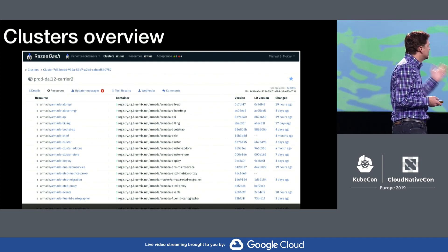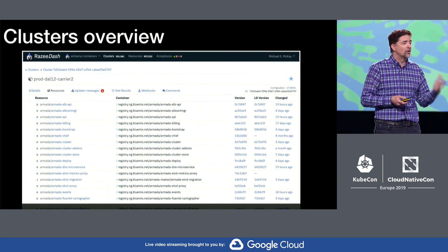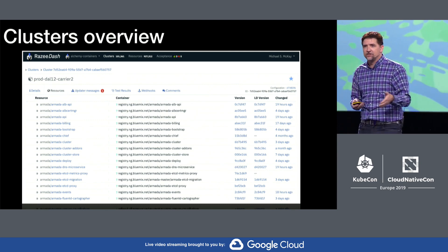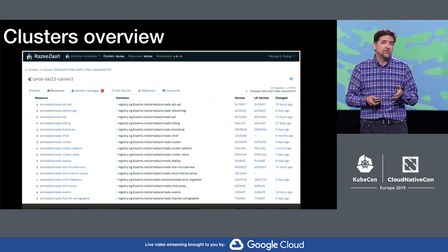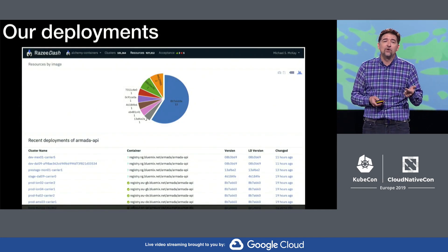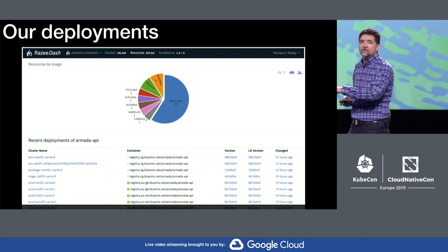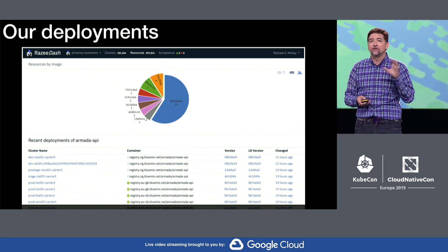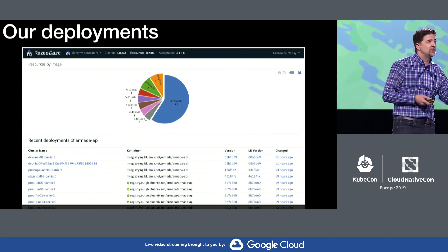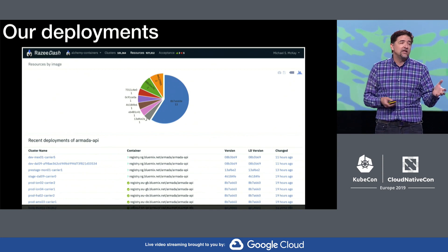Let me show you a couple of examples. Here's a picture of a cluster overview — we can look at any cluster anywhere in the world and see exactly which services are running in that cluster, what versions of those services, and when they were last updated. We can flip it around as well and look at an individual microservice to understand where in the world it's running, which clusters it's on, and what versions are deployed in the fleet. As we're doing updates, we can get a quick view of everything deployed in the world and where we might need to make changes.